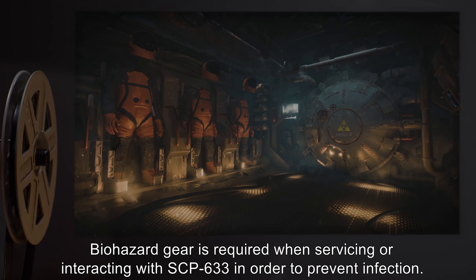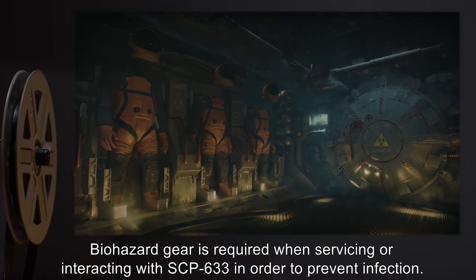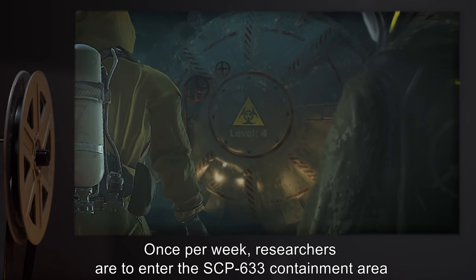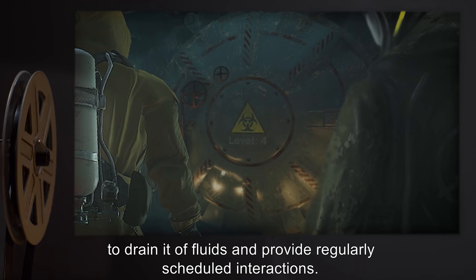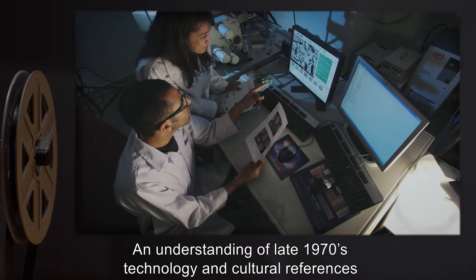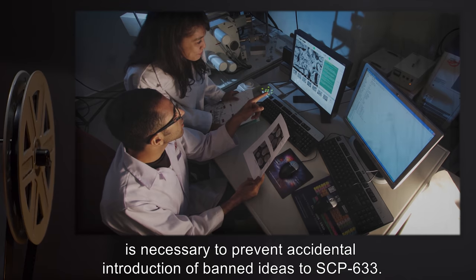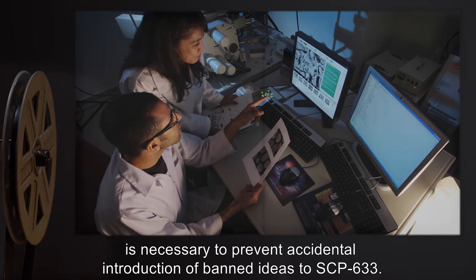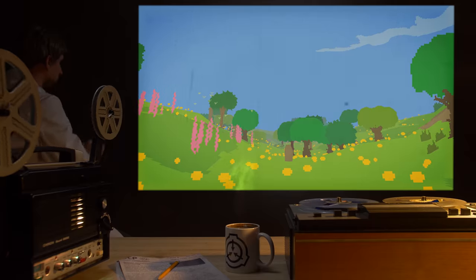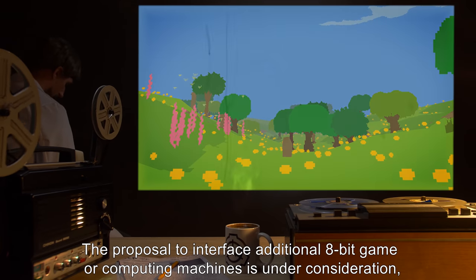Biohazard gear is required when servicing or interacting with SCP-633 in order to prevent infection. Once per week, researchers are to enter the SCP-633 containment area to drain it of fluids and provide regularly scheduled interactions. An understanding of late-1970s technology and cultural references is necessary to prevent accidental introduction of banned ideas to SCP-633. The proposal to interface additional 8-bit game or computing machines is under consideration.